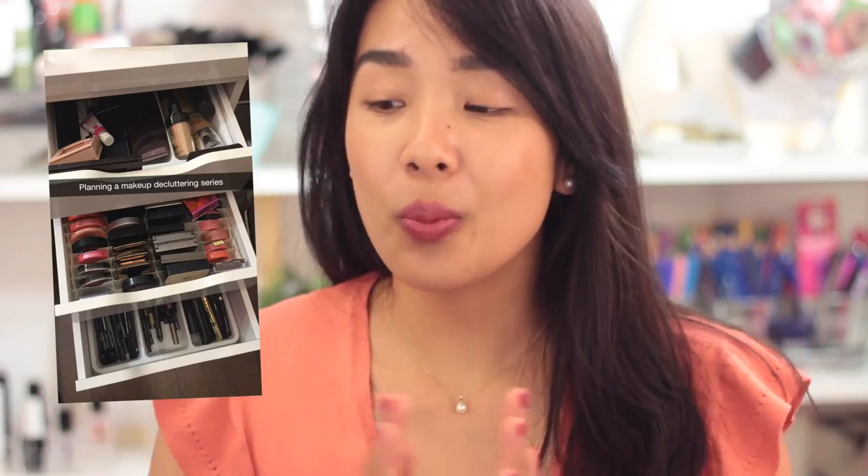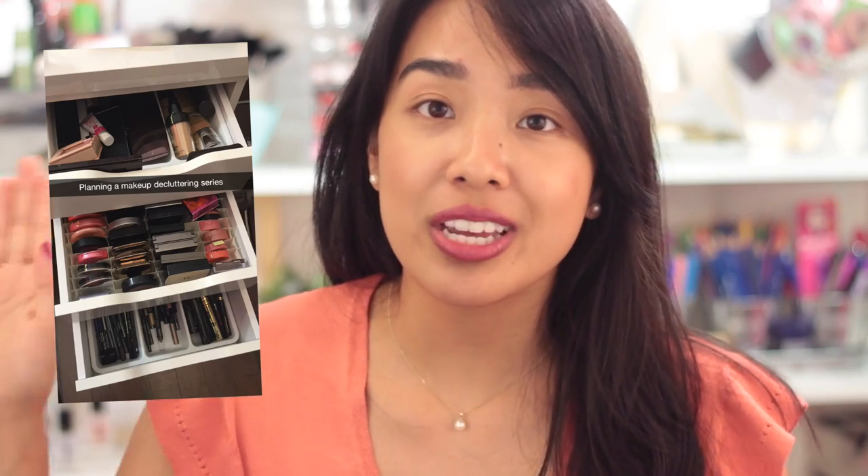Before I take you guys on a tour of what I have dubbed my beauty room slash office, I wanted to do a decluttering series. I want to go through my entire makeup collection — face products, cheek products, lip products, nail polish, hair stuff — and declutter it to a much more manageable and concise collection, because I have over the years accumulated a lot of products, not everything I absolutely love.